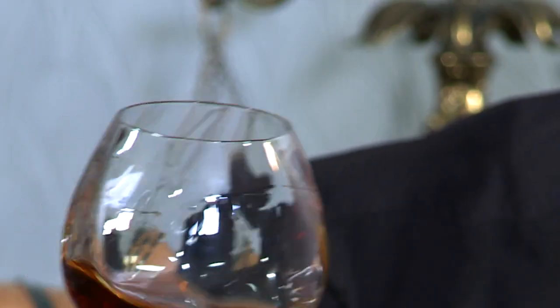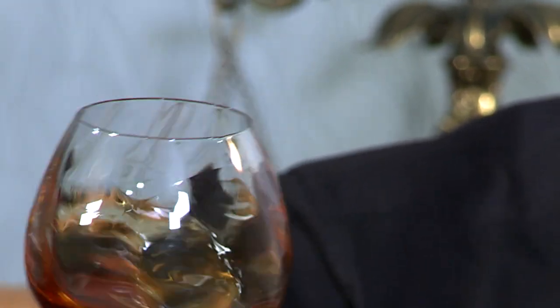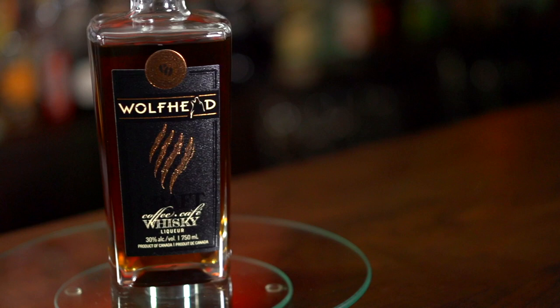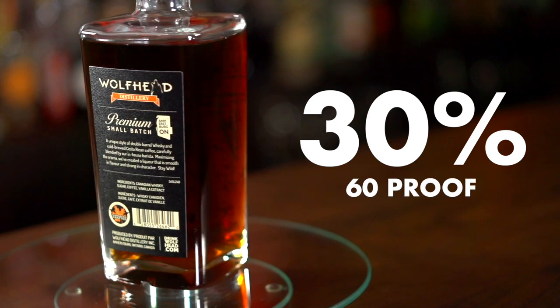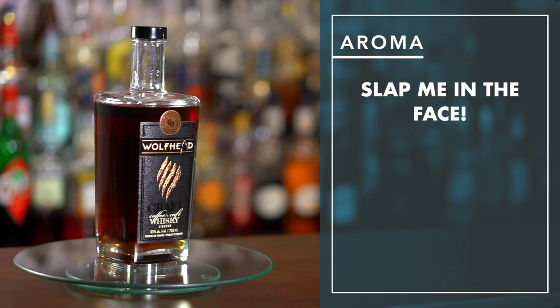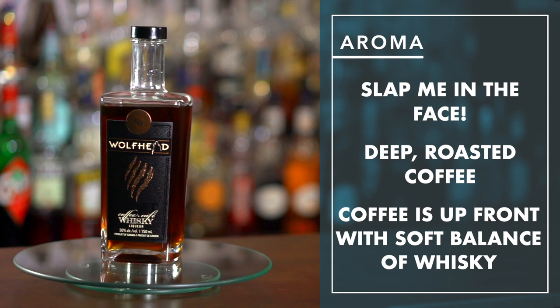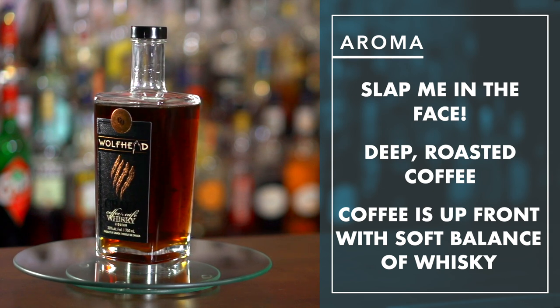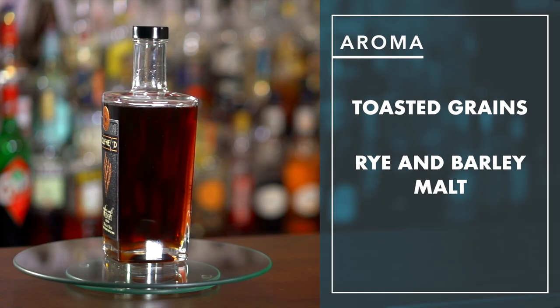It pours quite thin, doesn't it? And the color isn't as black as some of those other coffee liqueurs — it's more of a rich toffee brown. Got some nice legs though — reasonable legs at 30% alcohol by volume, or 60 proof. The smell is, well, slap me in the face. Deep roasted coffee all the way. The coffee aroma is up front with a nice soft balance of whiskey. I am detecting some toasted grains, like rye and barley malt in the whiskey blend.